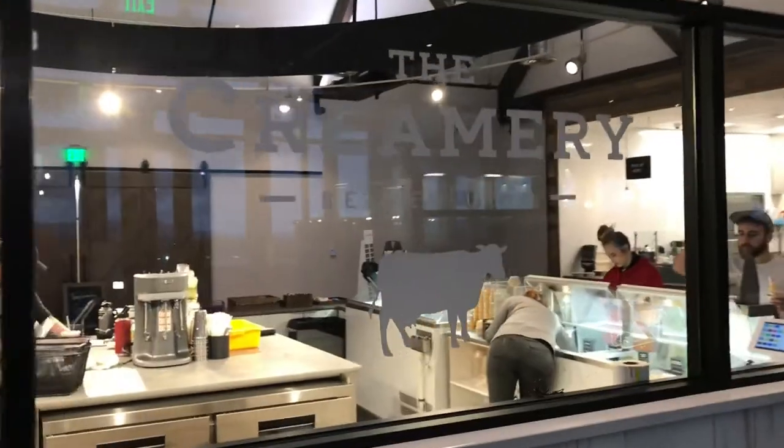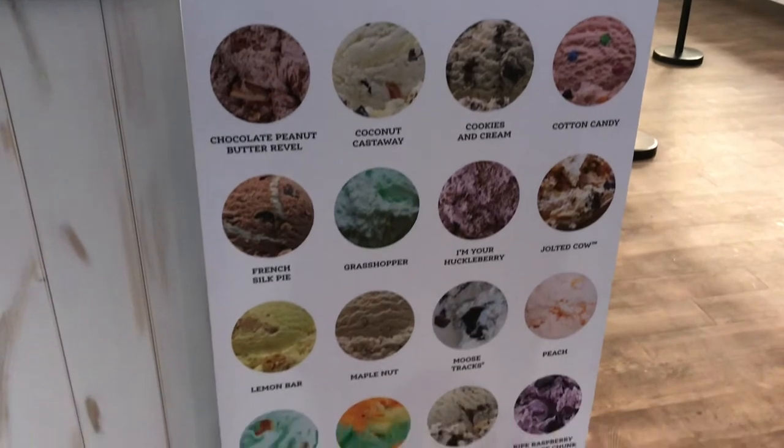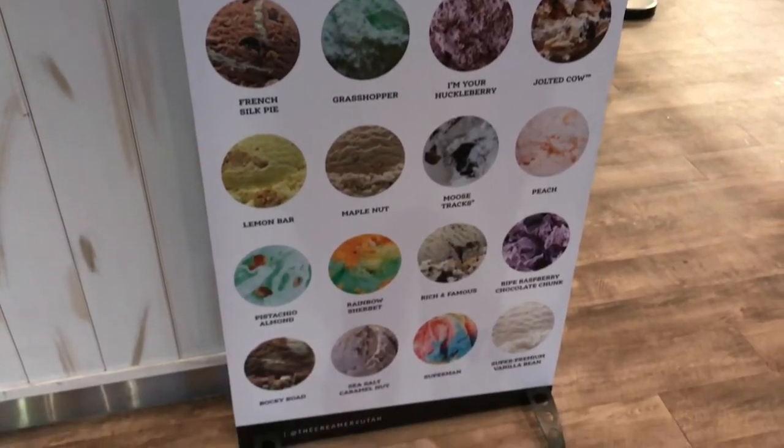On to the ice cream — 24 different flavors, and the ice cream is very rich.